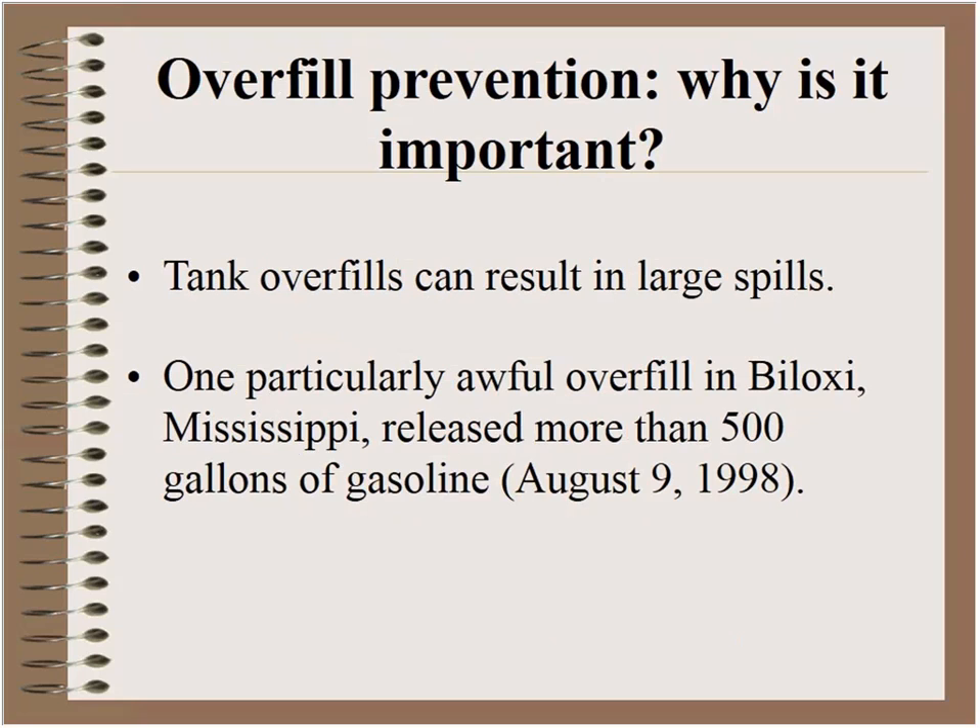The quick and simple answer is it's required by the regulations, but quite frankly I find that to be a very unsatisfying answer. Overfill prevention is very important. Gasoline flows out of a tanker truck at approximately 400 gallons per minute, and if something goes wrong an awful lot of gas can spill in a very short period of time. Probably the worst example of an overfill prevention device going awry happened in Biloxi, Mississippi on August